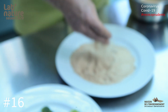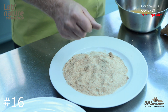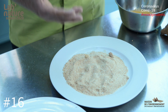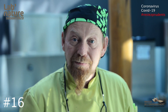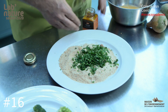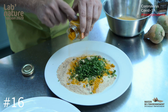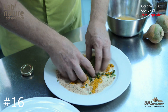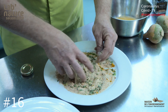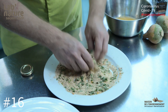On va paner ces légumes avec une chapelure. Une chapelure qu'on peut, si l'on souhaite, l'aromatiser avec des épices. Ce que je vous propose aujourd'hui, c'est de faire quelque chose d'un peu exotique — on a besoin d'un peu de soleil. Donc on va y mettre un joli curcuma avec de la coriandre, et on va faire une chapelure aromatisée. Le curcuma, c'est l'épice principale du curry.